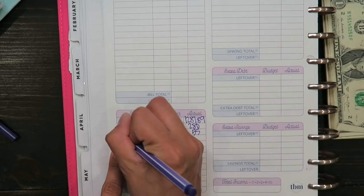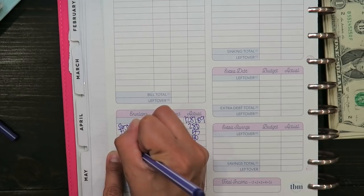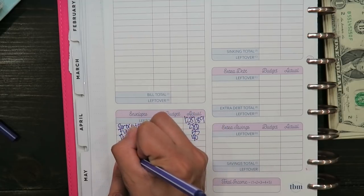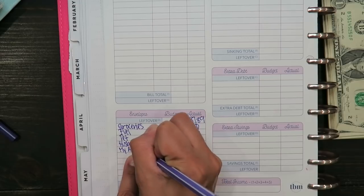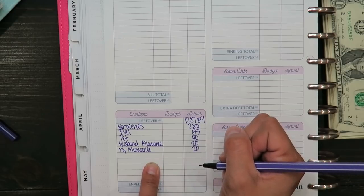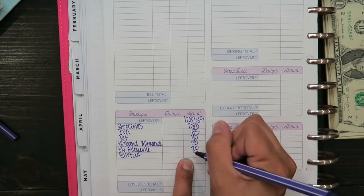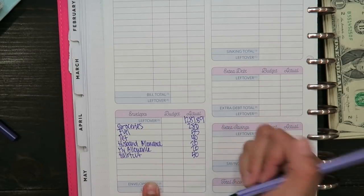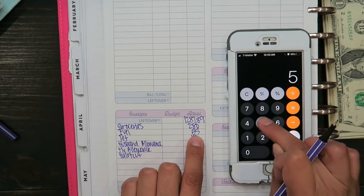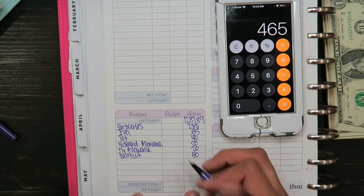For my pet, I'm allocating $40. Then my husband's allowance and my allowance are both $20 each. And for haircut, I'm allocating $50. Adding those envelope amounts up: $280 plus $55 plus $40 plus $20 plus $20 plus $50 is a total of $465.